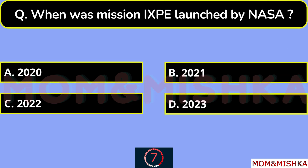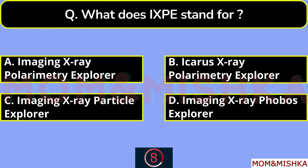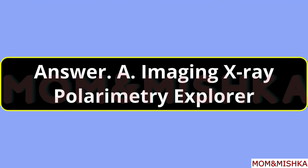When was mission IXPE launched by NASA? In year 2021, option B. What does IXPE stand for? It stands for Imaging X-ray Polarimetry Explorer, option A.